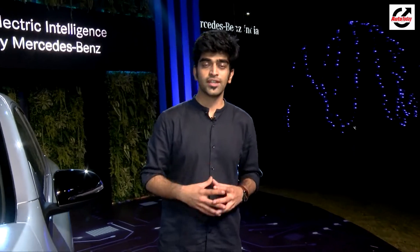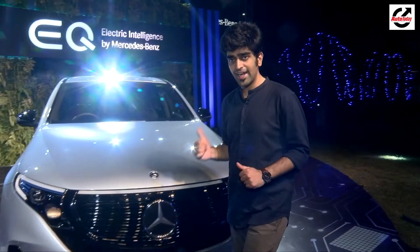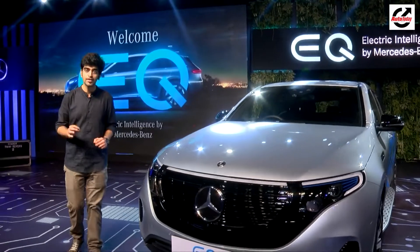India's electric mobility future is slowly taking shape and the latest manufacturer to announce their electric vehicle plans for India is Mercedes-Benz. Standing next to me is the Mercedes-Benz EQC that will spearhead the entry of Mercedes-Benz into the electric vehicle segment.